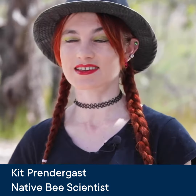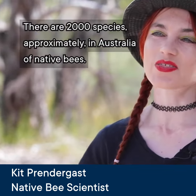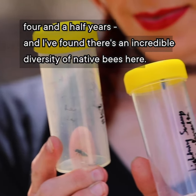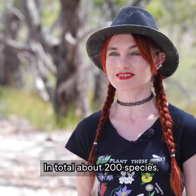There are approximately 2000 species of native bees in Australia. In the Perth region I've been studying native bees for the last four and a half years, and I've found there's actually an incredible diversity of native bees here — in total about 200 species.